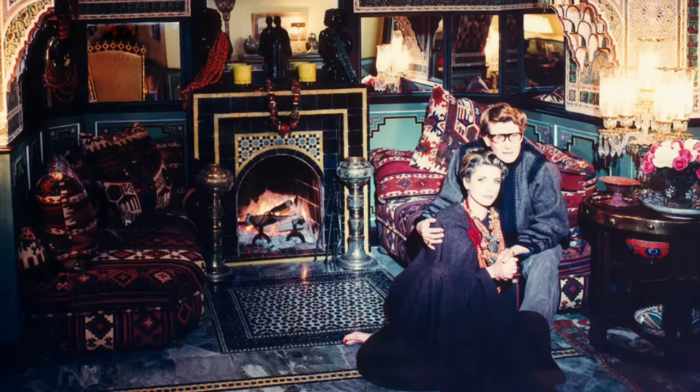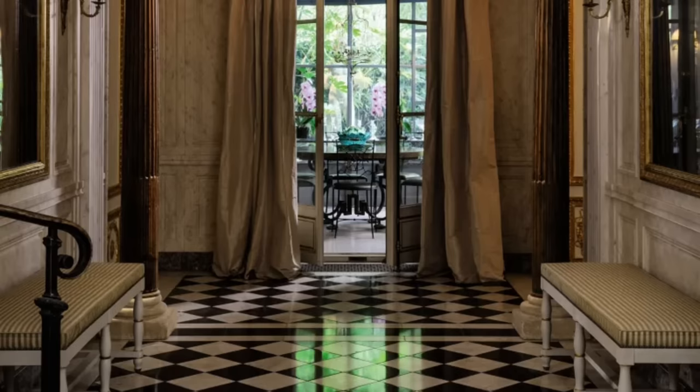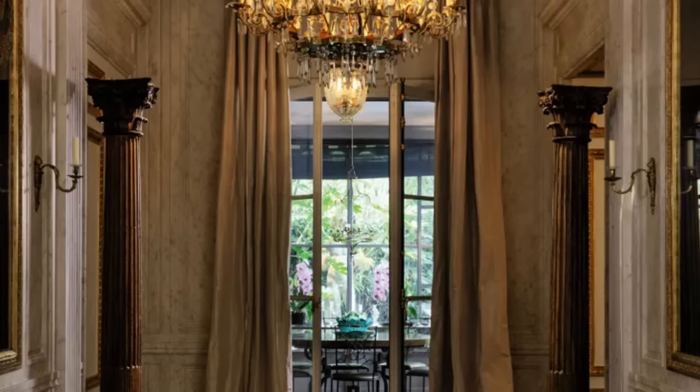Over the course of Yves' lifetime he owned many homes, particularly in Paris, one of them being on Rue Bonaparte which is seen here. In the entryway you would get a feeling that you weren't even in Paris but in a private country home as you overlooked lush trees and beautiful foliage.